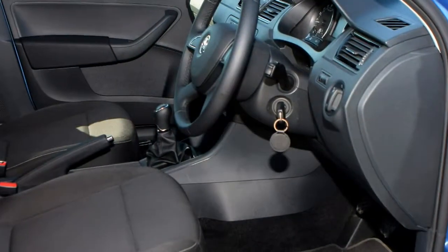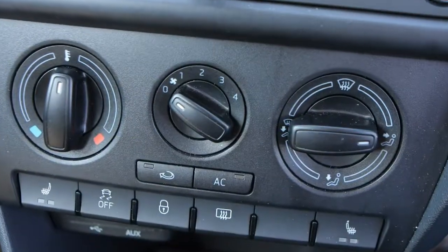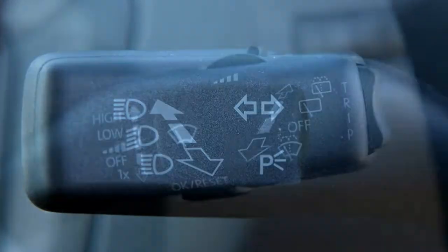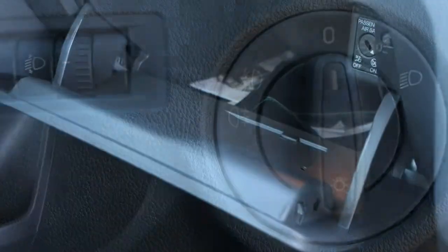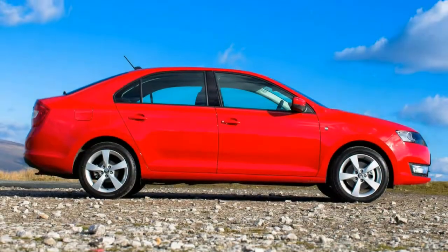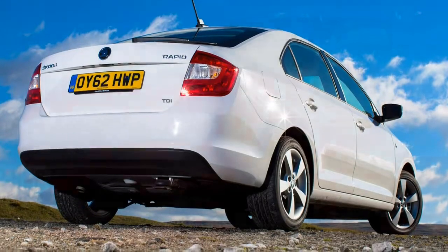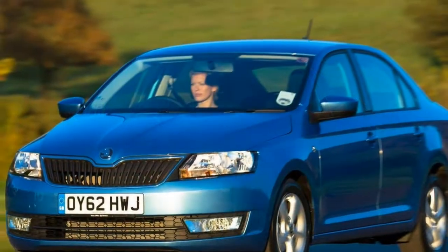Engines no longer available. When originally launched, the Skoda Rapid was offered with two 1.2-litre TSI petrol engines in a range of power outputs — 90 hp and 105 hp — which have since been replaced by the smaller 1.0-litre TSIs. There was also a naturally aspirated 1.2-litre petrol with 75 hp at the entry level. On the diesel front, a 1.6-litre TDI unit handled things, available in 90 hp and 105 hp forms with a range of manual and DSG automatic gearboxes.